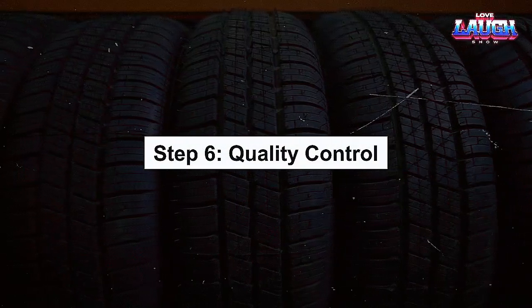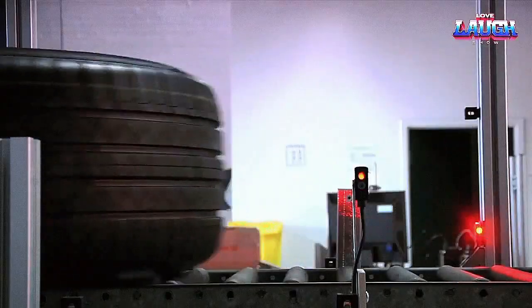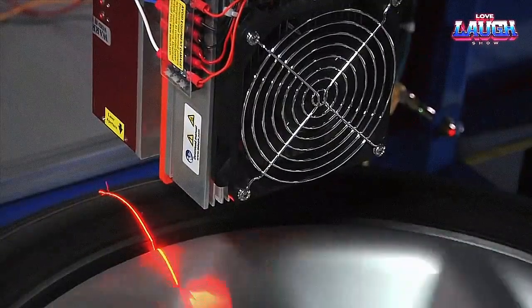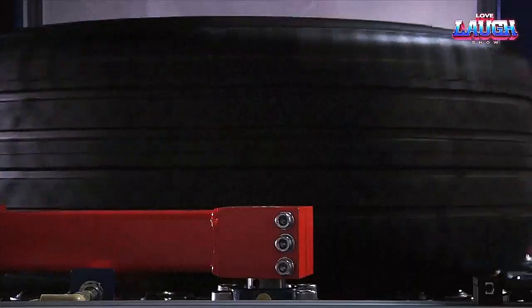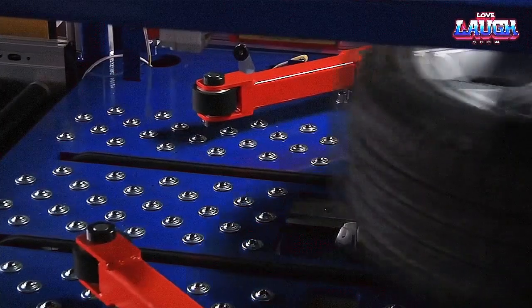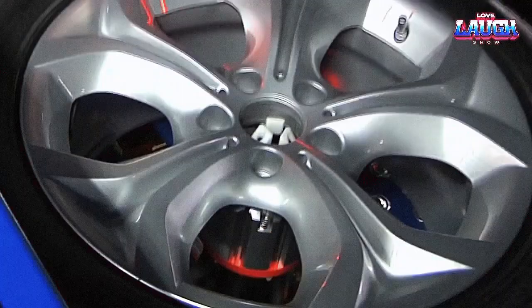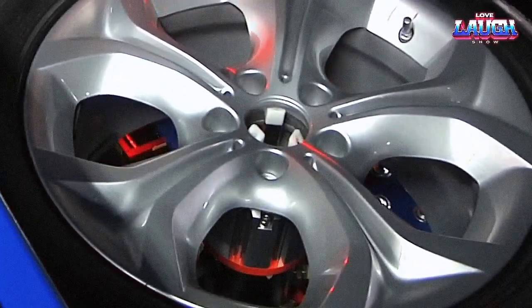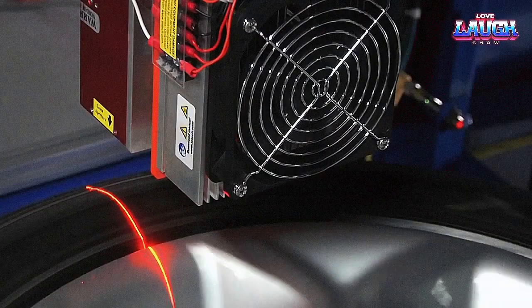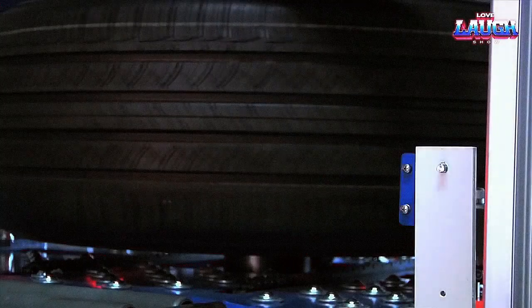Step 6: Quality Control. Emerging from the press, each tire undergoes a thorough inspection. It's here that technology and human judgment work hand-in-hand. Every tire is checked manually for visual defects and run through machines that use x-rays and high-powered lasers to detect any internal irregularities. This quality control ensures that all tires meet rigorous safety and performance standards. After all, these tires are the only contact between your vehicle and the road.